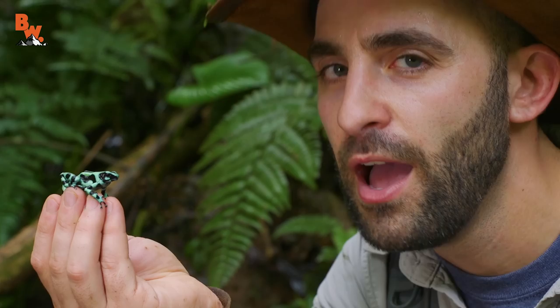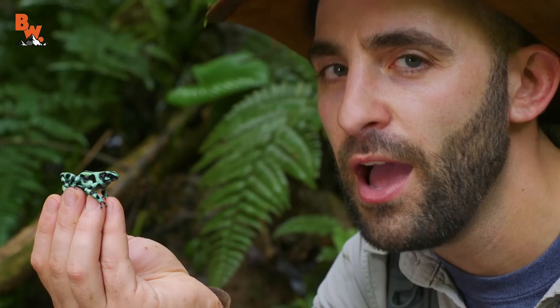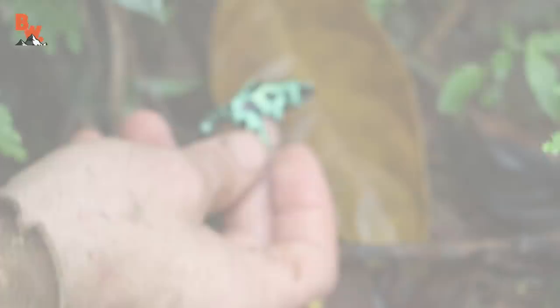All right, well, I am muddy, I am sweaty, and I'm exhausted, but we finally managed to get the green and black poison frog up close for the cameras. I'm Coyote Peterson. Be brave. Stay wild. We'll see you on the next adventure.